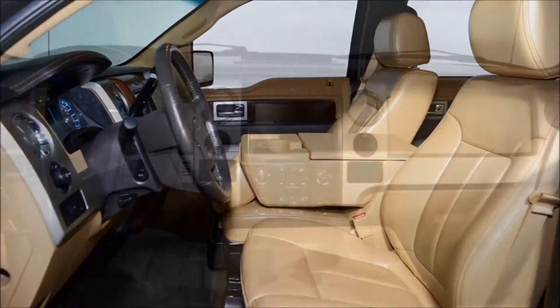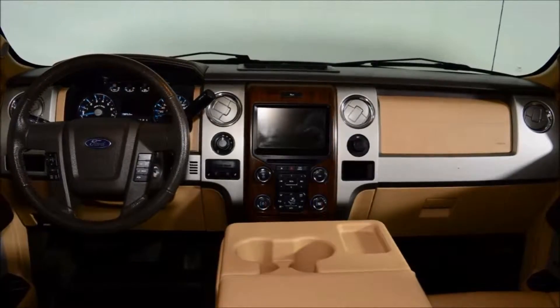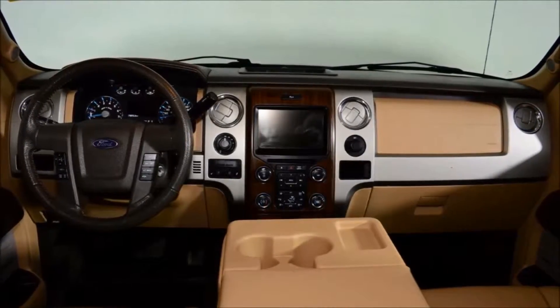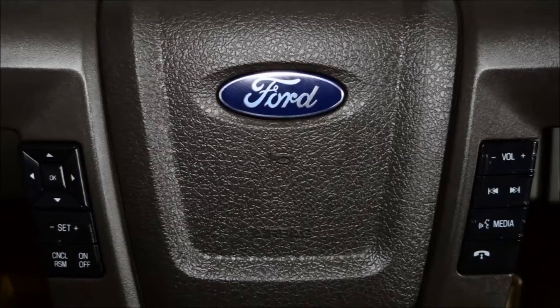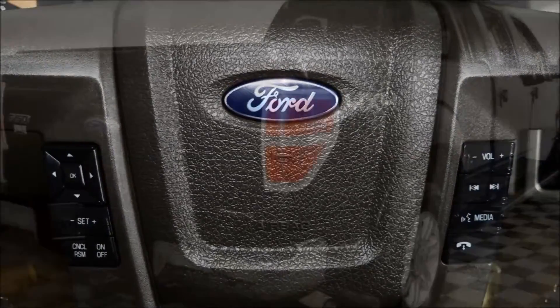A few standard features and options include a navigation system, tailgate step, rear camera, trailer brake control, wheel well liners, and a 3.55 locking electronic locking rear axle with the 5.0-liter V8 engine.